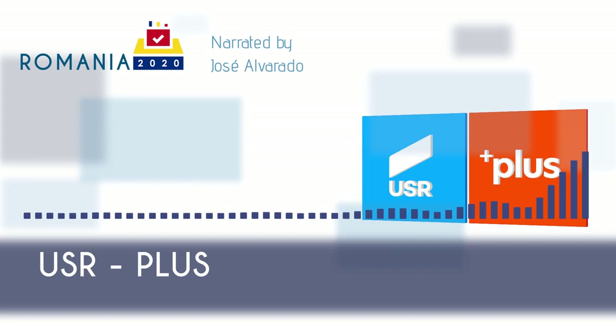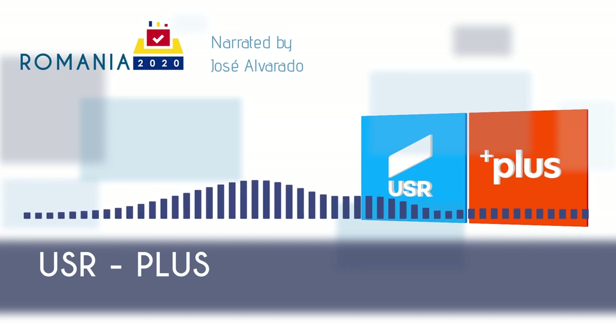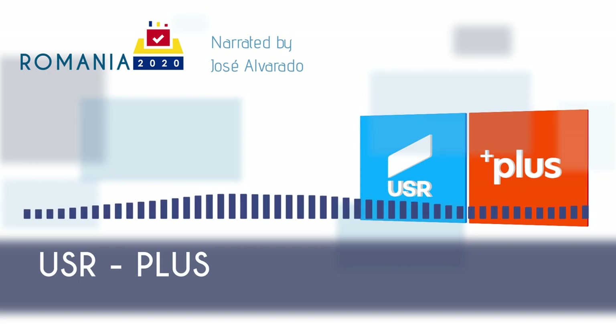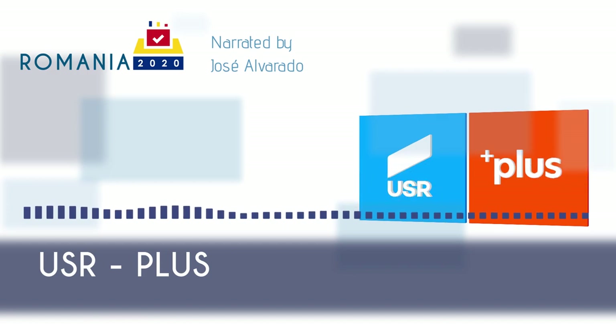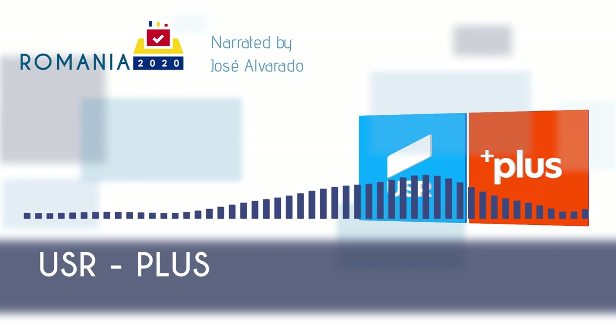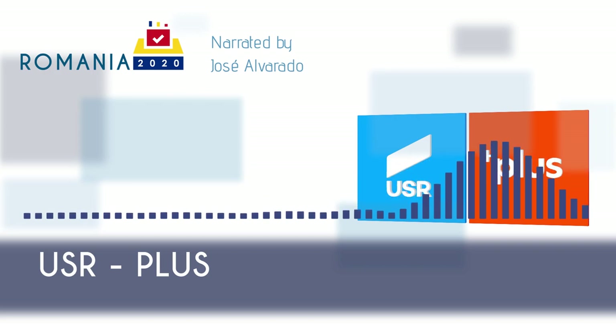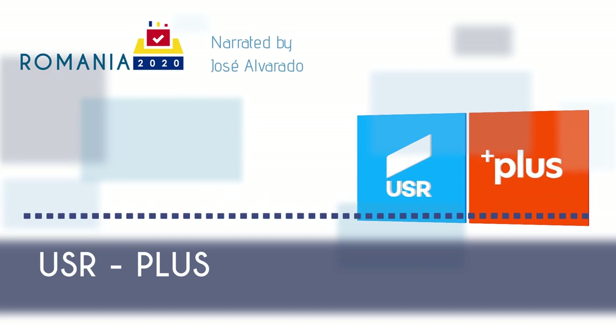USR Plus is strongly in favor of EU integration — more than any other party in Romania. The 2019 Chapel Hill study shows that its appetite for EU integration is similar to that of French President Emmanuel Macron's La République En Marche. As such, USR supports EU membership and democratization of its neighbor Moldova, and wants to set up a Romania-based Fund for Democracy that financially supports civil society and the free press in Moldova. USR Plus also supports the adoption of the euro currency and Schengen membership.